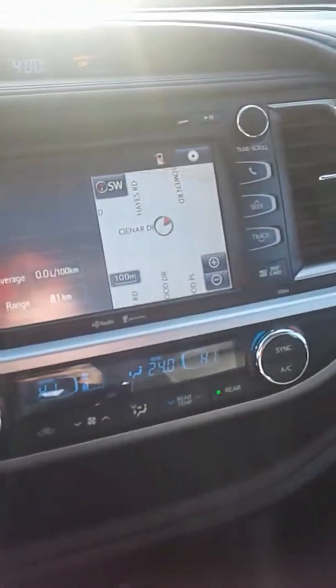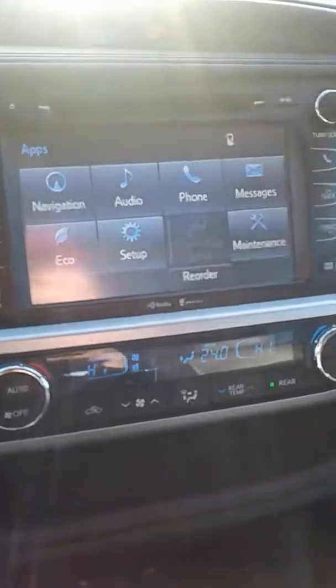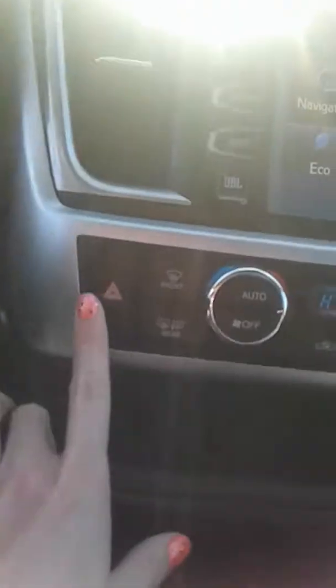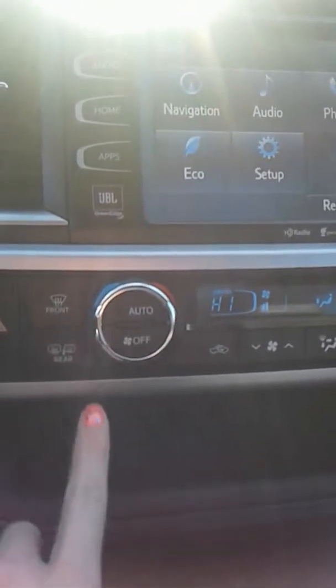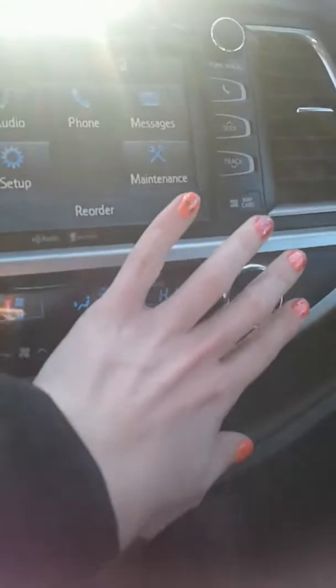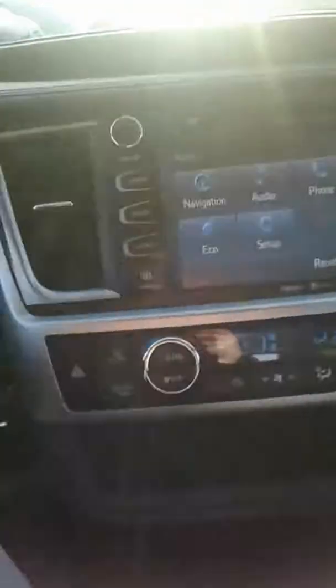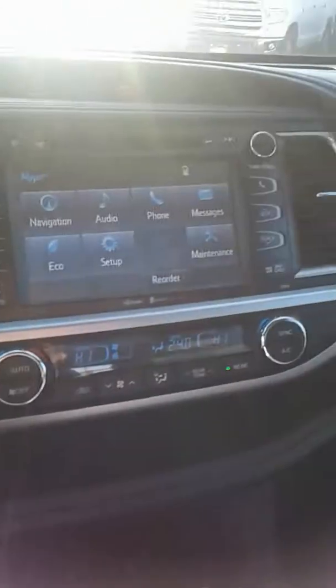Got your touchscreen dash. As you can see, you go into apps and you've got quite a few options here to choose from. Got your hazard lights, front and rear defrost, your temperature gauge for both your passenger and your driver's side. The gas engine just shut off there in the background. Fan speeds, rear temperature.